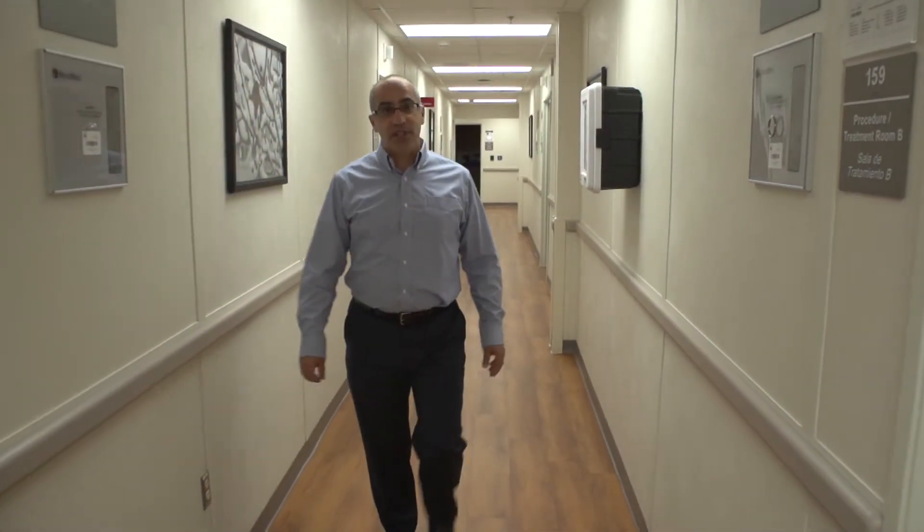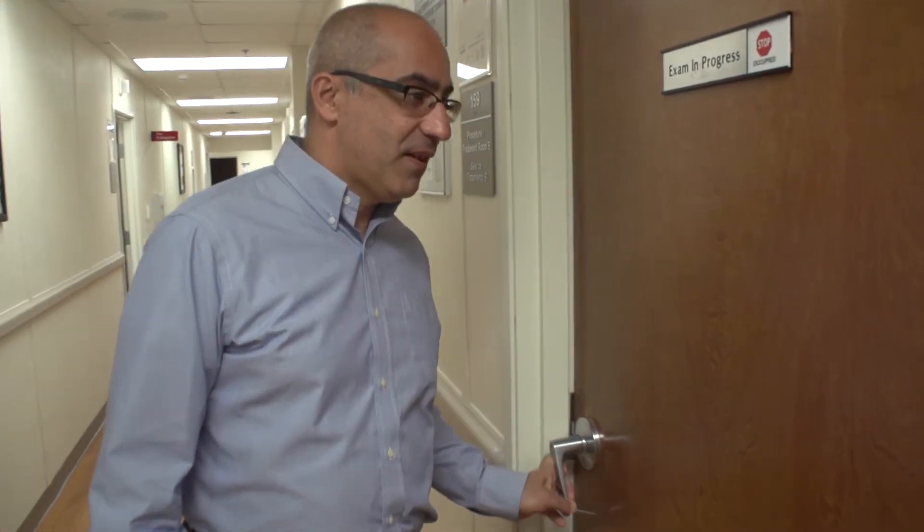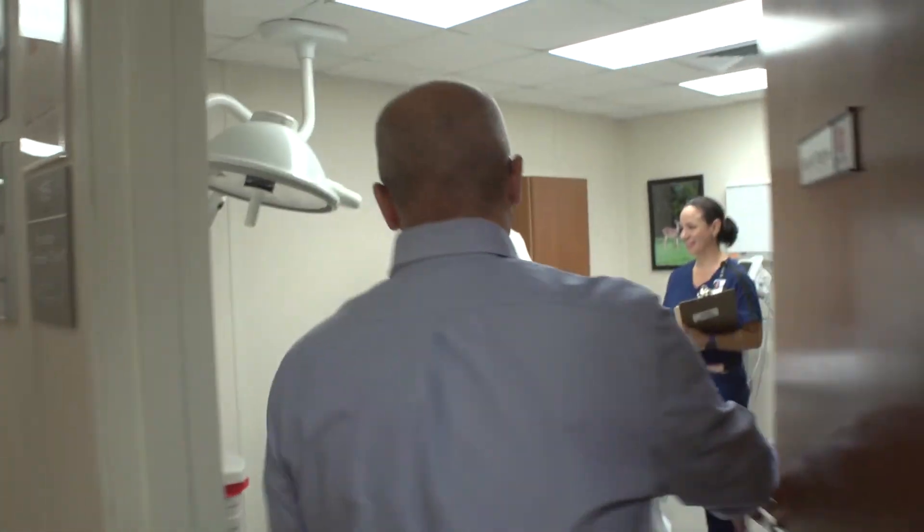This is another one of our procedure rooms. Here we do skin biopsies — for example, we can find out how sun exposure affects aging of the skin.